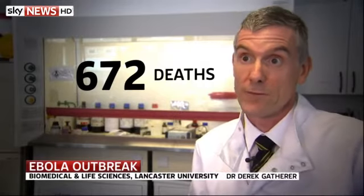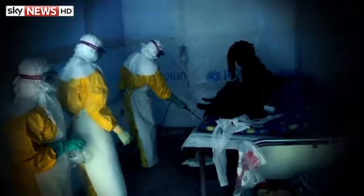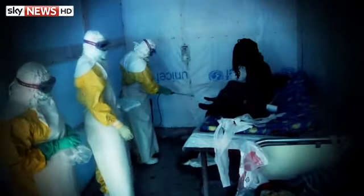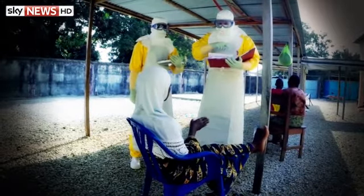Typically the death rate in this particular strain of Ebola virus would be about 80%. It can be as high as 90%, as we saw in one of the outbreaks in 2003. You aren't contagious until you start to show symptoms. It isn't spread through the air like flu — it's only in bodily fluids like sweat, vomit, or diarrhoea, so you have to be in quite close contact with somebody to catch it.